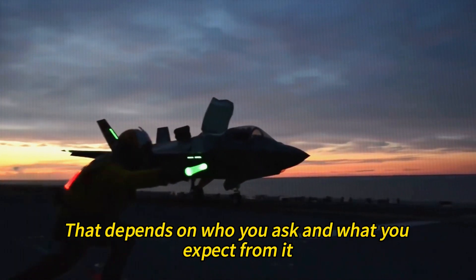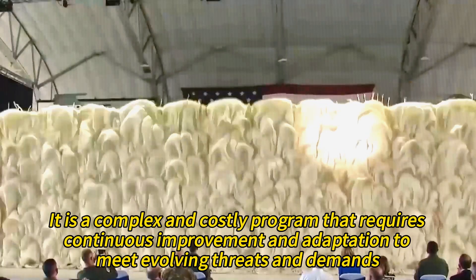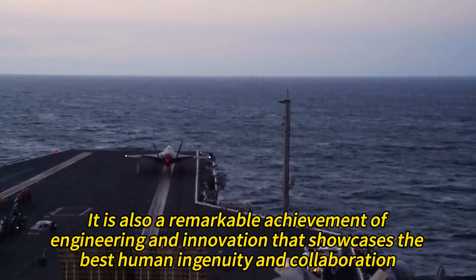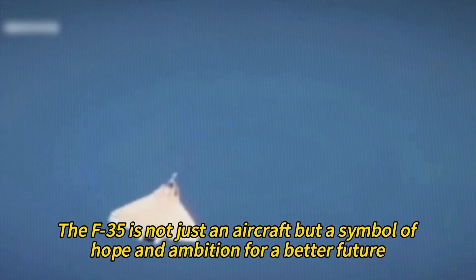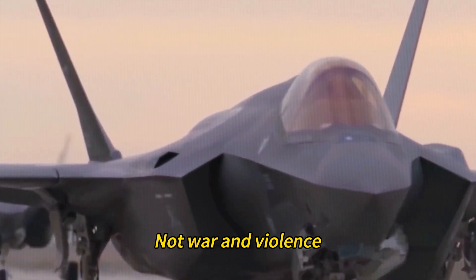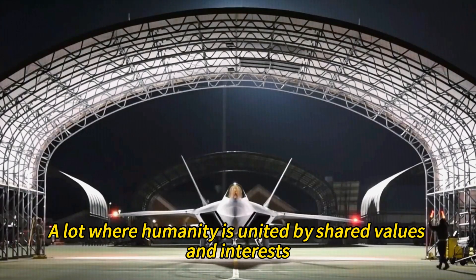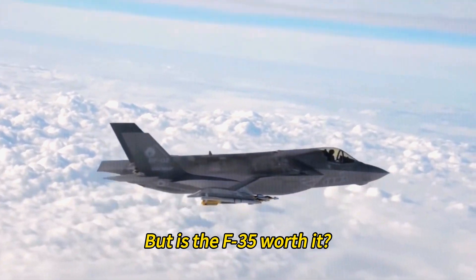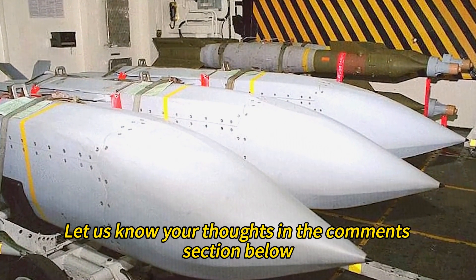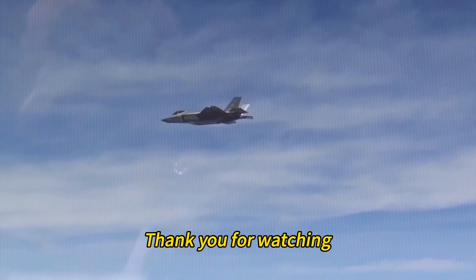The F-35 is not perfect, nor is it a failure. It is a complex and costly program requiring continuous improvement to meet evolving threats, but also a remarkable achievement of engineering and innovation showcasing human ingenuity and collaboration. Ultimately, deterrence and diplomacy maintain peace and security, and technology is best used for good. Is the F-35 a game-changer or a boondoggle? A masterpiece or a mistake? Let us know your thoughts in the comments, and remember to like, share, and subscribe to Amazing Aircraft for more videos like this one.